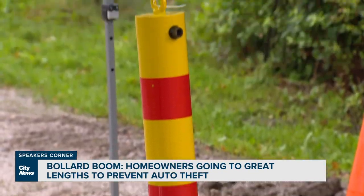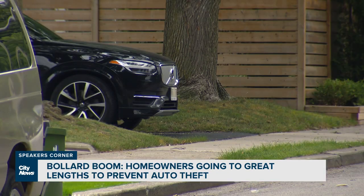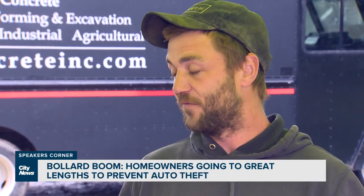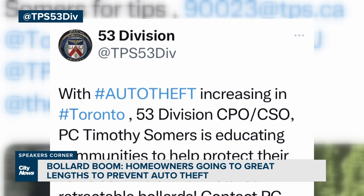The average cost of installation is in the thousands of dollars. But as vehicle thefts skyrocket in Toronto — up nearly 40% from last year — people are desperate, trying to protect their assets, including trailers and other property.